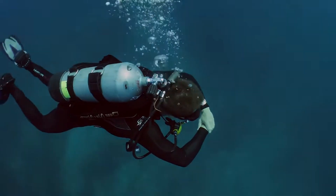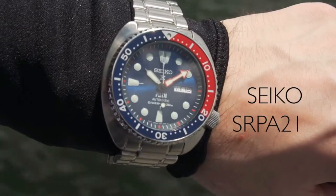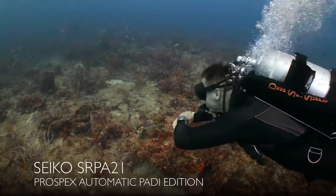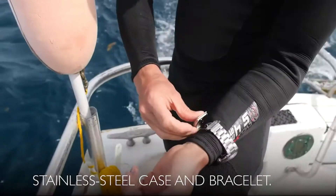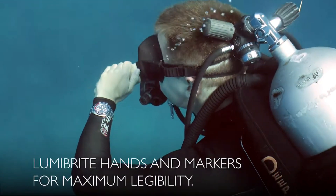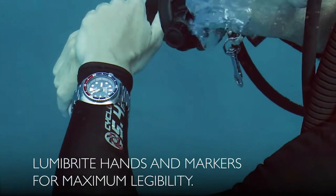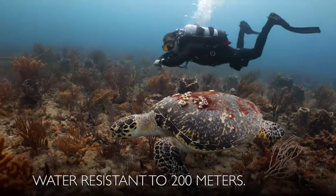Dial window material: Hardlex. Clasp: three-fold clasp with secure lock push-button release. Case material: stainless steel. Case diameter: 44mm. Case thickness: 13mm. Band material: stainless steel. Bandwidth: 20mm. Band color: metallic. Dial color: blue. Calendar: day/date. Item weight: 10.58 ounces. Movement: automatic with manual winding capacity. Water resistant depth: 200 meters. Hand and automatic winding capabilities with cal 4R36 movement, 24 jewels, power reserve approximately 41 hours, magnetic resistance 4,800 A/m, and hacking seconds hand.